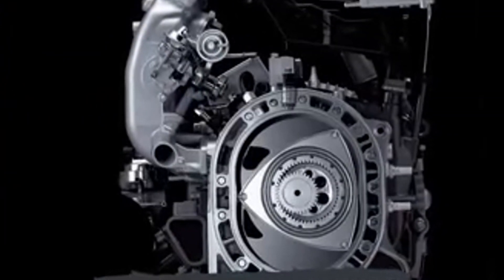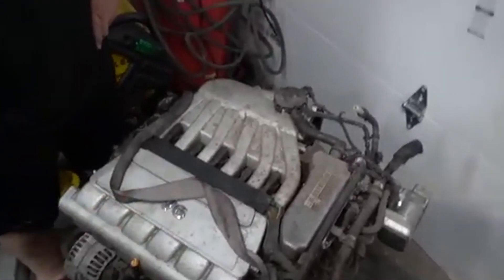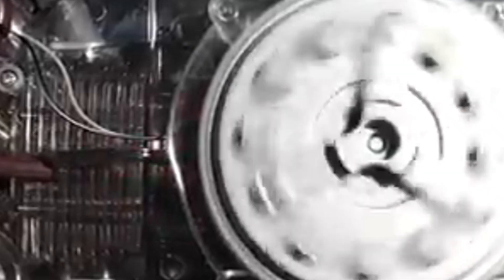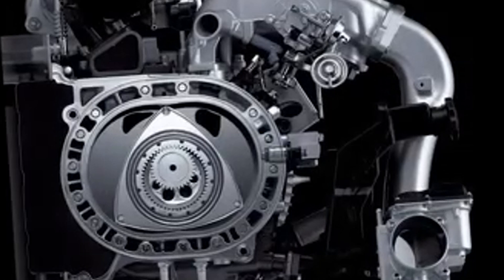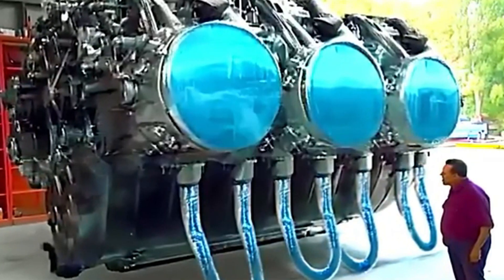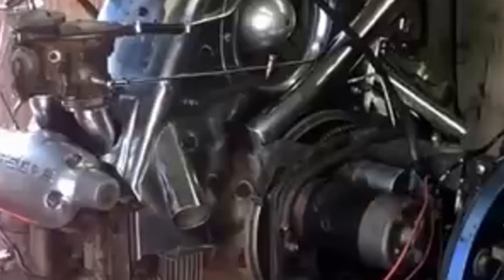While Ferrari aimed for peak performance, Volkswagen took a different approach, proving that sometimes simplicity can achieve just as much, if not more. Volkswagen's VR5 engine was a fascinating example of clever engineering. A five-cylinder engine seemed unnecessary — after all, four or six cylinders were the standard. However, Volkswagen's engineers saw an opportunity. By designing the VR5 with a narrow layout, they created a compact engine that could fit into smaller cars while delivering impressive performance. The VR5 was unique because of its staggered cylinder arrangement at a 15-degree angle, making it shorter than an inline-five and smoother than a V6, resulting in excellent torque, responsiveness, and a distinctive blend of throaty and melodious tones.